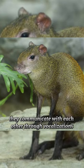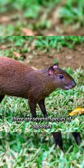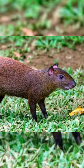They communicate with each other through vocalizations, such as grunts and whistles. There are several species of agoutis, each with its own unique characteristics and distribution across different regions of Central and South America. Some species are more solitary, while others live in small groups.